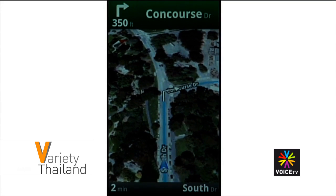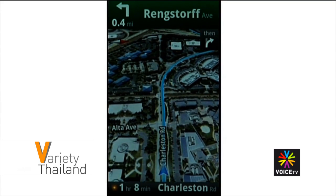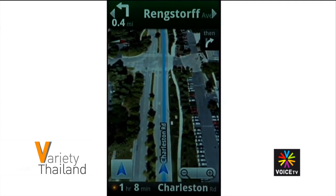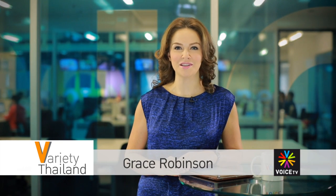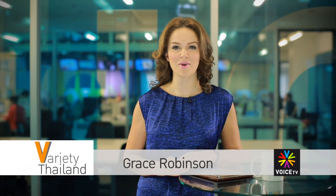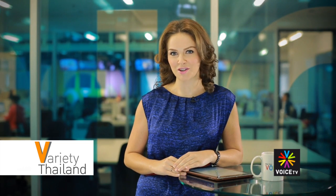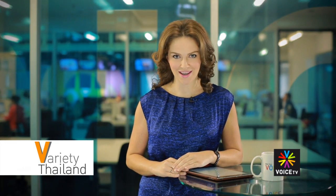Happy mapping! I hope you successfully navigated your way through this new useful app. That's all for today. Thank you for watching Variety Thailand with me Grace Robinson on Voice TV. We'll see you next time at www.voicetv.co.th. Sawadee kha.